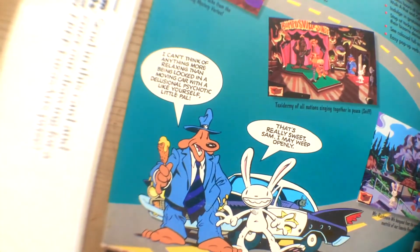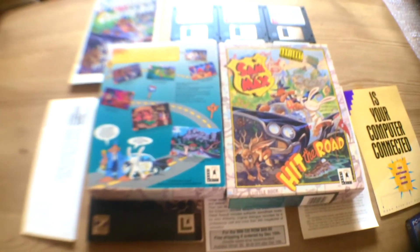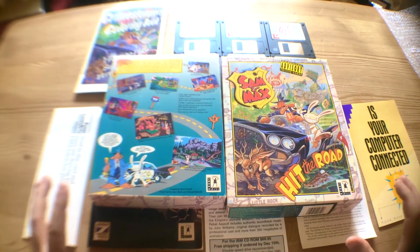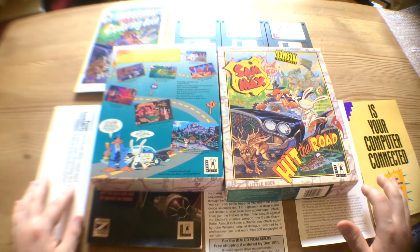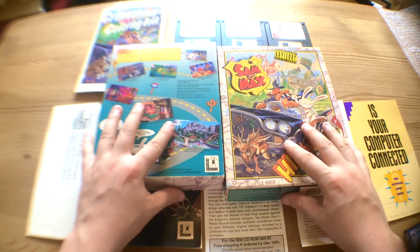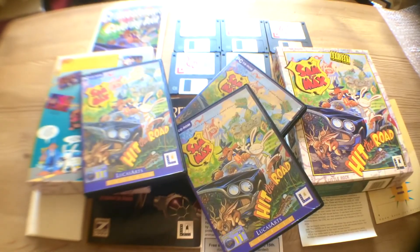I'm nearly there — I nearly have all of the point and click adventure games from LucasArts. I'm so excited. So that's been 'What's in the Box' this time around. Hope you enjoyed it — subscribe, and these will happen hopefully a bit more as time goes on. Sam and Max finally in the collection, and I can get rid of these three fellas. See you guys!